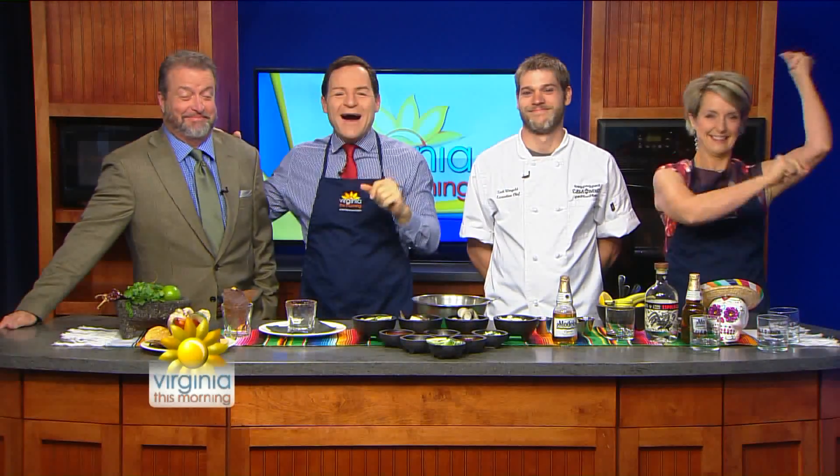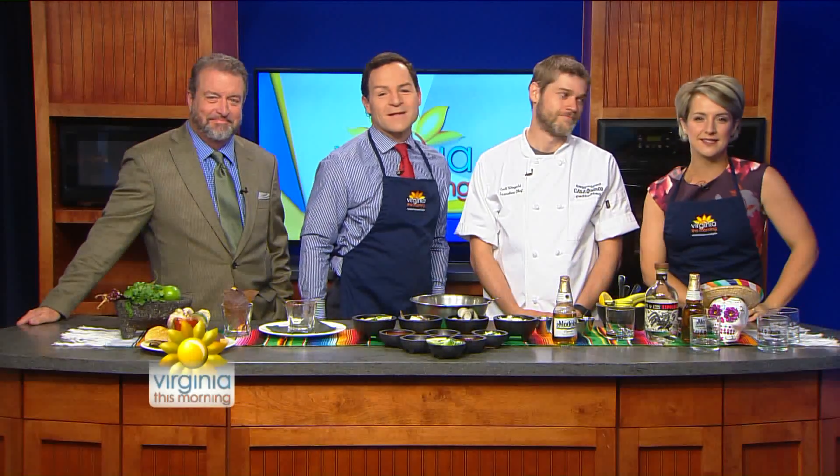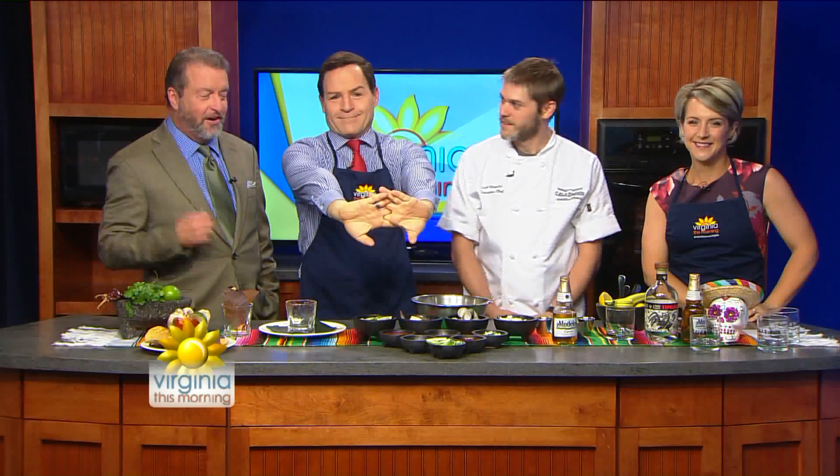Olé! Time to celebrate Cinco de Mayo here with a tasty seafood dish, courtesy of Executive Chef Zach Wingold from Casa del Barco. Welcome back to Virginia This Morning — good to have you here. We're going to fix up something to drink with seafood and tequila. Happy Cinco de Mayo, man. Thanks for having me.